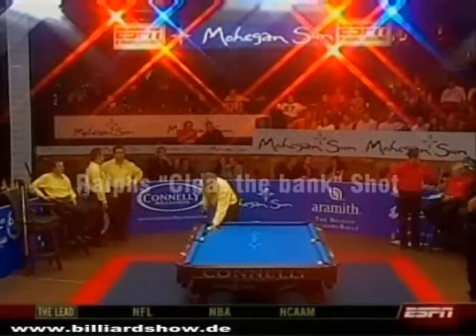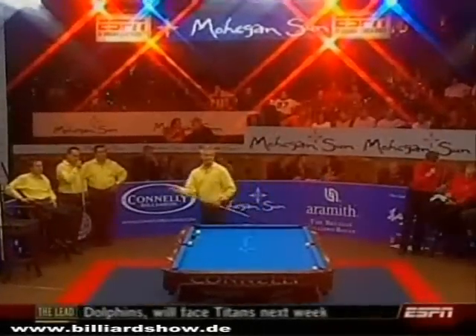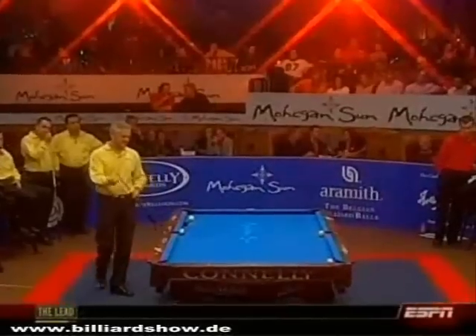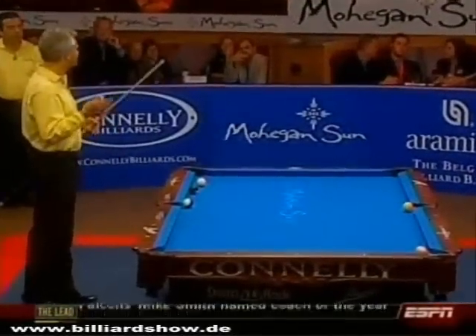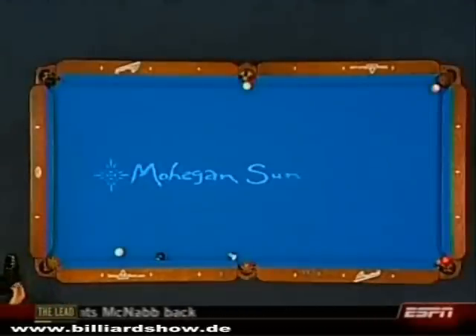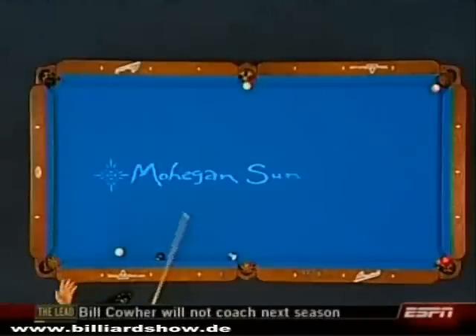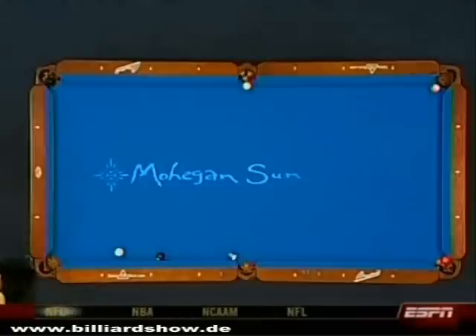Ralph Eckert's first attempt — Europe's sixth challenge — remember they're trailing by three. This is a situation that really can come up in a game of eight ball. Imagine you play eight ball and your opponent has some balls left and he actually blocked this pocket and he actually blocked that pocket. So where can you pocket the eight ball?